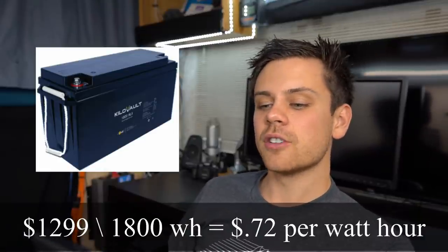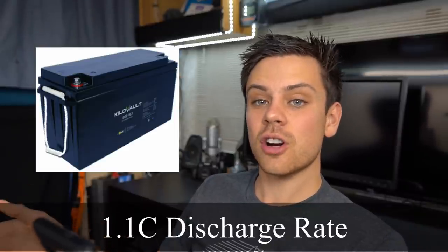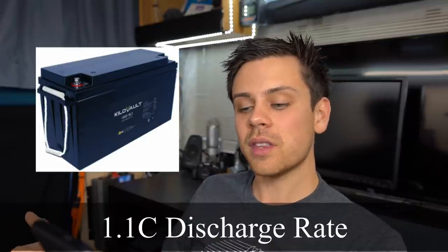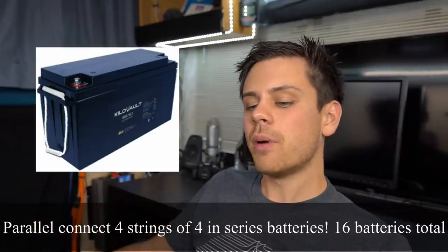The next one is KiloVault, made by the Alt E Store, and I really like this battery. For $1,299 you get 1,800 watt-hours, which boils down to 72 cents per watt-hour — a little bit less than the Battleborn. It has a 1.1C discharge rate, so it's more than the Renogy and more than the Battleborn. These batteries have all the safety protection features and they're great for large systems — you can have a max of four parallel strings and four in series — but they only have a three-year warranty. The KiloVault is a really good option if you're building a large system and need to series and parallel batteries.